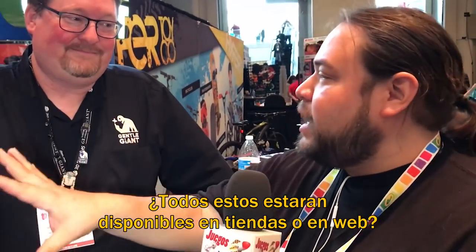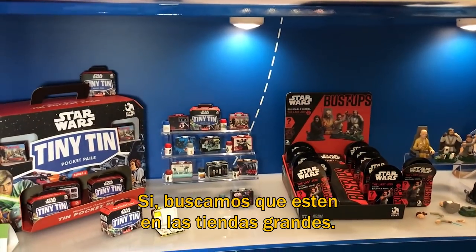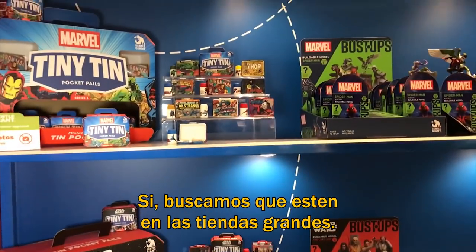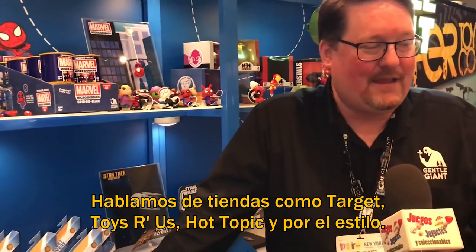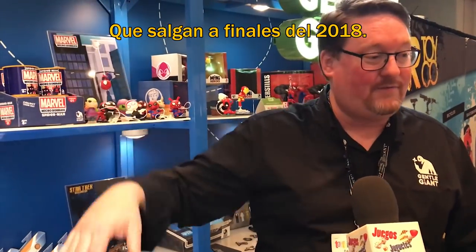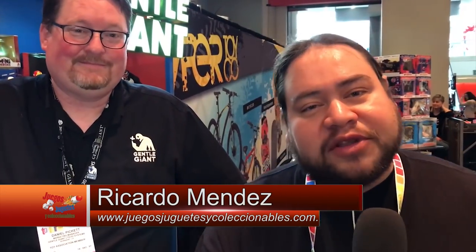All of these will be available at Toys R Us, our website, Amazon. We're looking at mass retail — places like Target, Toys R Us, Hot Topic, and things like that. We're looking for fall of this year, fall of 2018. Well, Daniel, thank you very much again. And we continue at Toy Fair from Choifer.